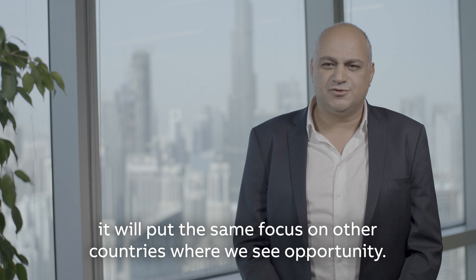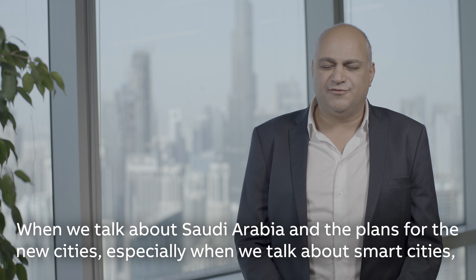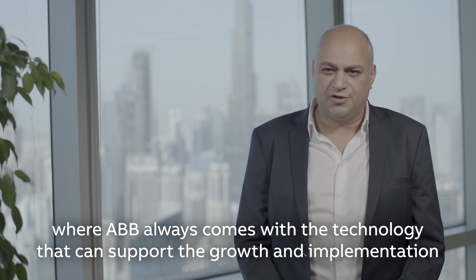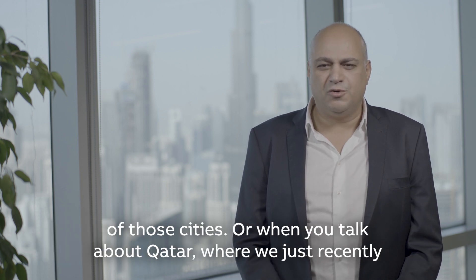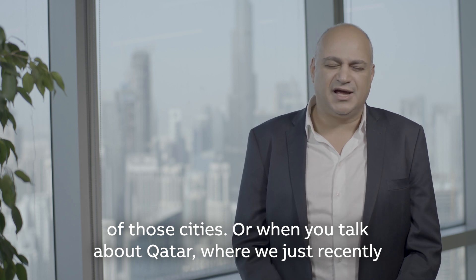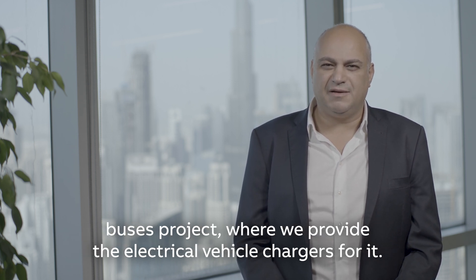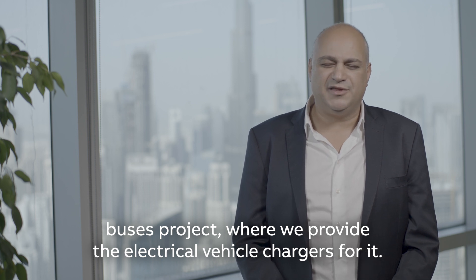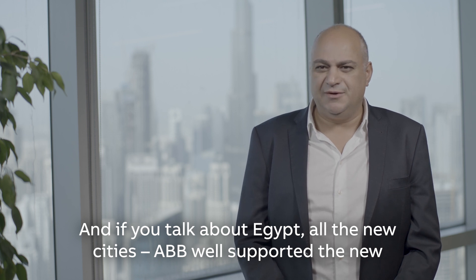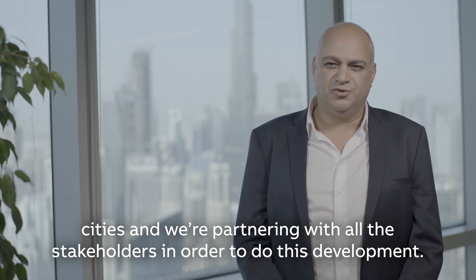At the same time, it will put the same focus on other countries where we see opportunity — when we talk about Saudi Arabia and the plans for new cities, especially smart cities, where ABB always comes with the technology to support the growth and implementation of those cities. Or when we talk about Qatar, where just recently we've signed a large project on electric vehicles — the largest buses project — where we provide the electric vehicle chargers. And you talk about Egypt and all the new cities — ABB has well supported the new cities and we're partnering with all the stakeholders to drive this development.